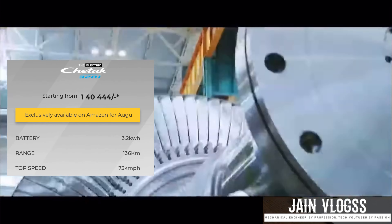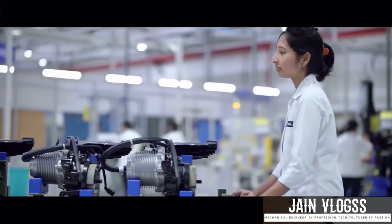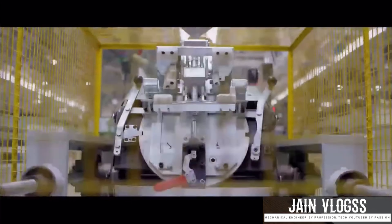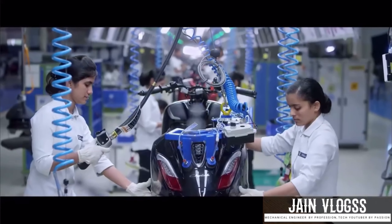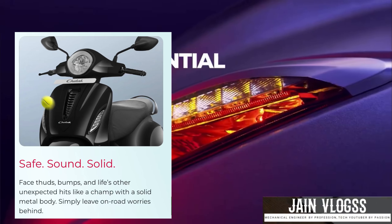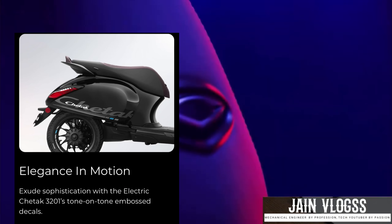In the 320 case, there are 3 color options available. The 3201 variant is also made with color options. Color is important, and you can find the color details in the description. For the special edition color, both variants use the same metal panels, but the 3201 has stickers and graphics.